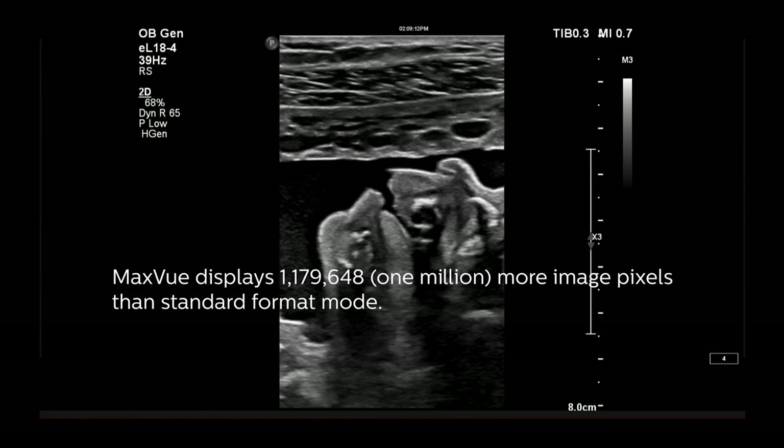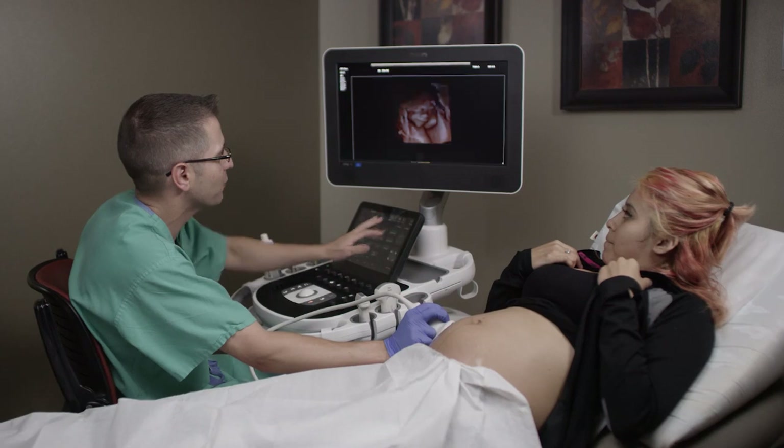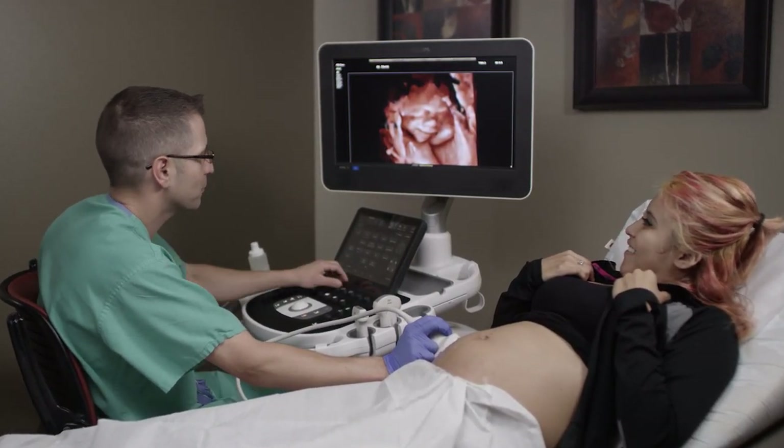I also like the fact that it declutters the screen, removing the calculation packages on the left-hand side as well as the imaging on the right-hand side. It just allows us to focus simply on the fetus. It also is of significant interest to patients because it brings the volumes and the 2D images to life. So I think MaxVue is a very nice addition and something that we use on a regular basis.